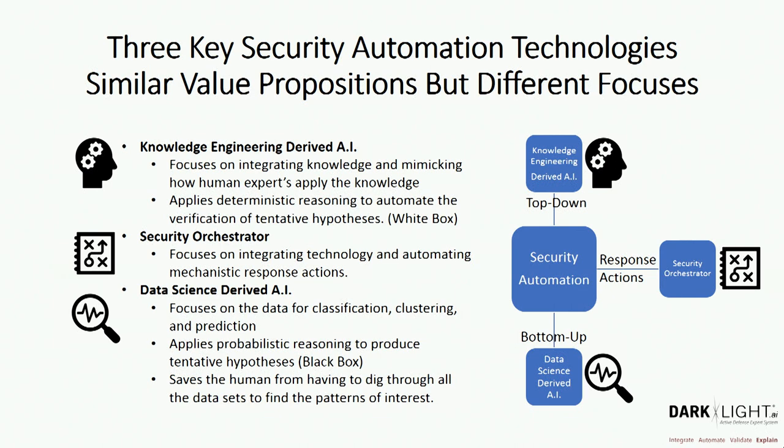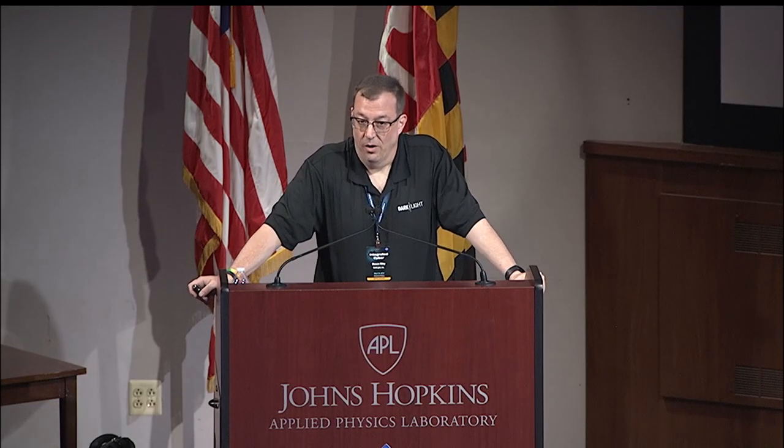When we think about knowledge engineering-derived AI, it's really focused on integrated knowledge — being able to integrate all these different models and frameworks that we as humans use to make sense of the information we're seeing. It's also focused on mimicking how humans apply that integrated knowledge. It applies deterministic reasoning to determine whether something is a true positive or a false positive. There's no probabilistic reasoning within our system.